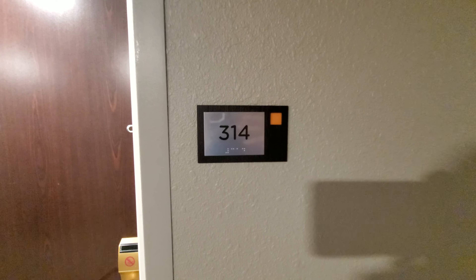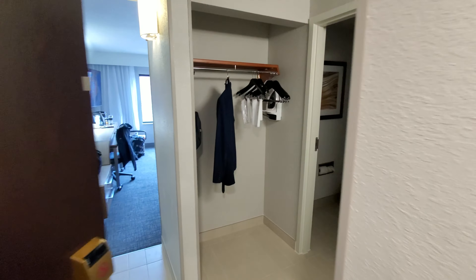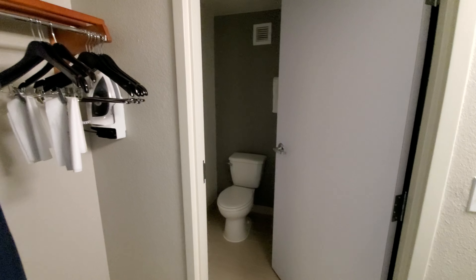Here we go, kid. We've got room 314 at the Courtyard in Paducah. This is a newly renovated hotel since the last time I was here, so let's take a look.